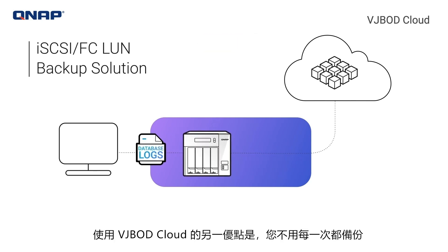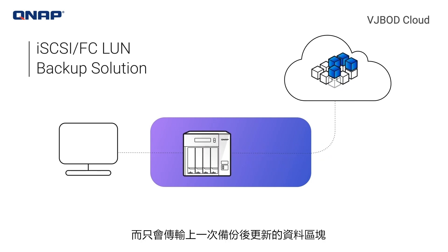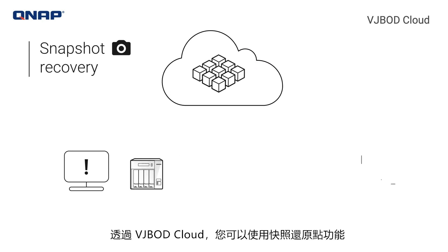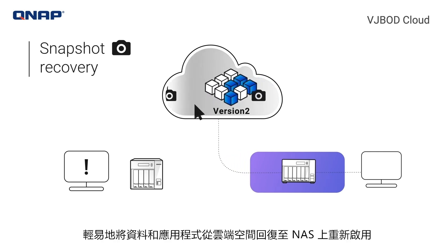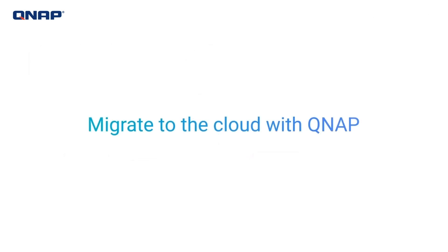Another benefit with VJBOD Cloud is that you don't need to backup complete core files from a server to the cloud every time. Only incremental parts will be backed up periodically, which reduces cloud transmission and lowers the cost. You can easily recover data and applications from the cloud to another NAS by using the snapshot recovery point, preventing data loss and service interruption. Migrate to the cloud with QNAP.